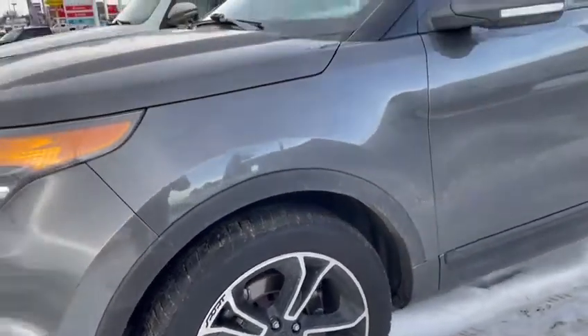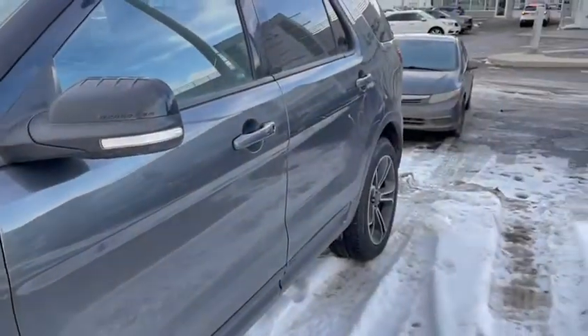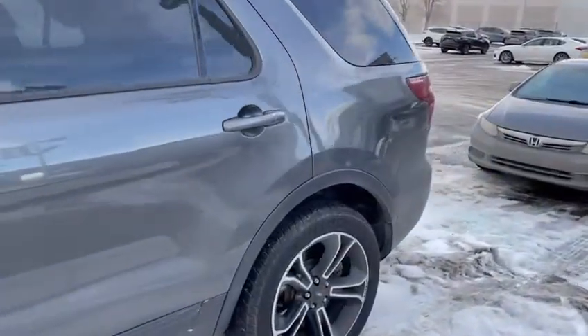Beautiful rims and tires, very good — I would say almost brand new. It's the seven-seater, again very clean inside and out.